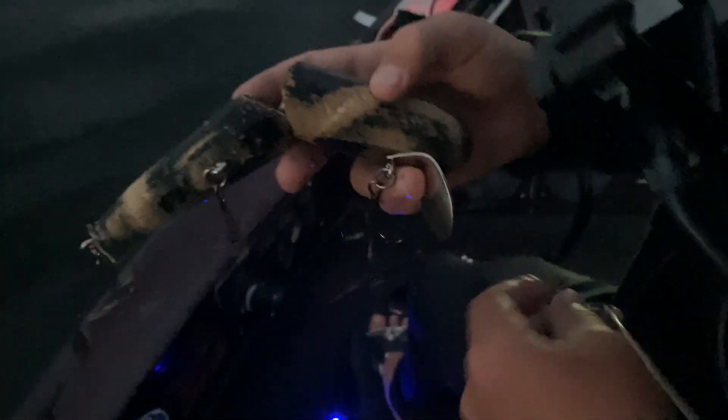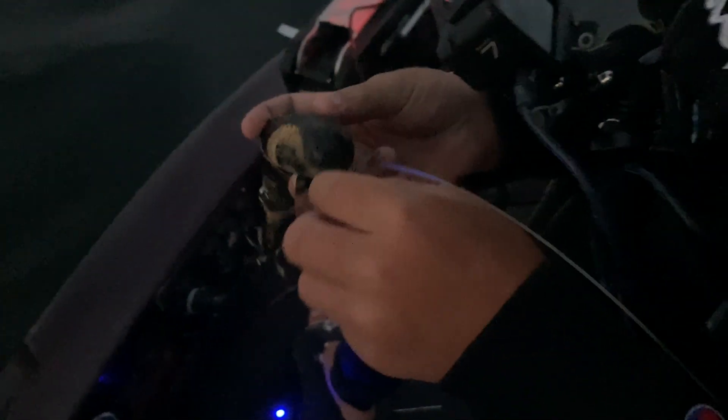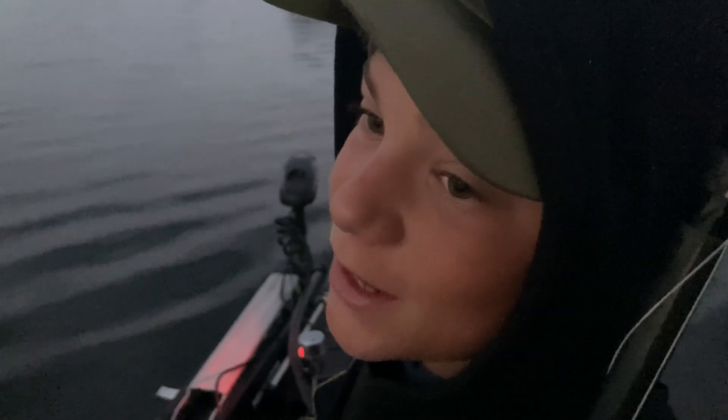Welcome back to another video of Swiss Fishing Outdoors. Today we're doing a little bit of early morning musky fishing. The hog wobbler is on, and there's also a nice secret bait that I can't tell you yet — but it sounds nice when it comes out.